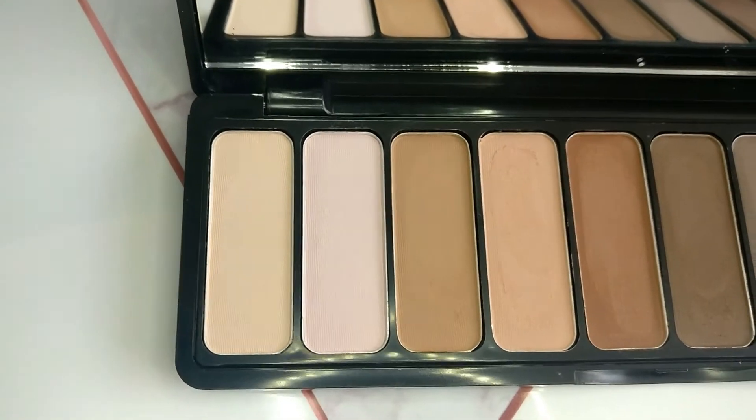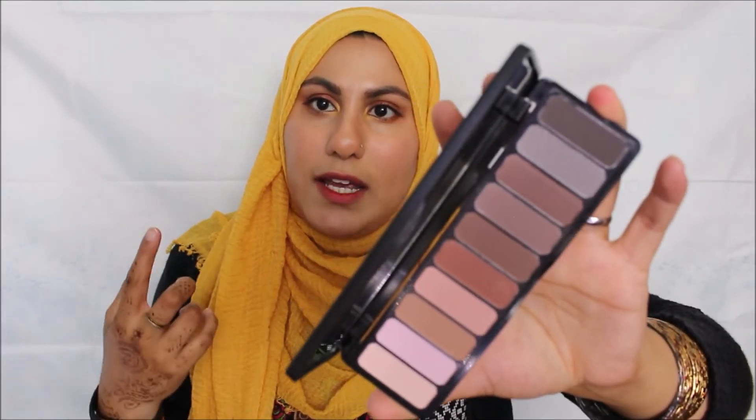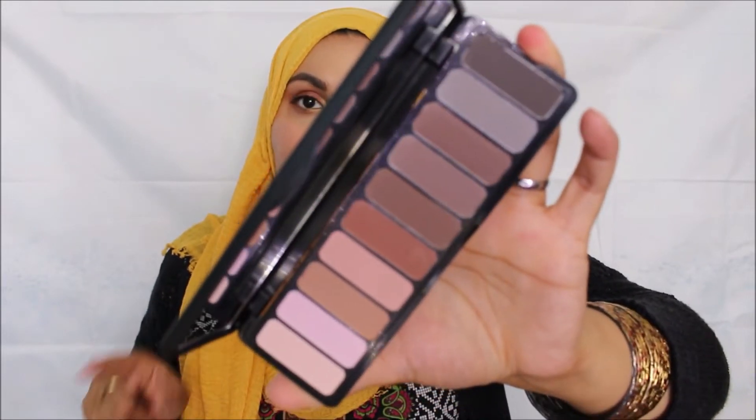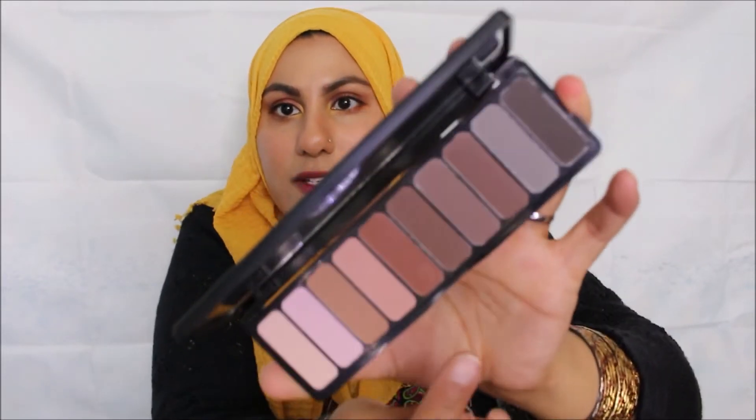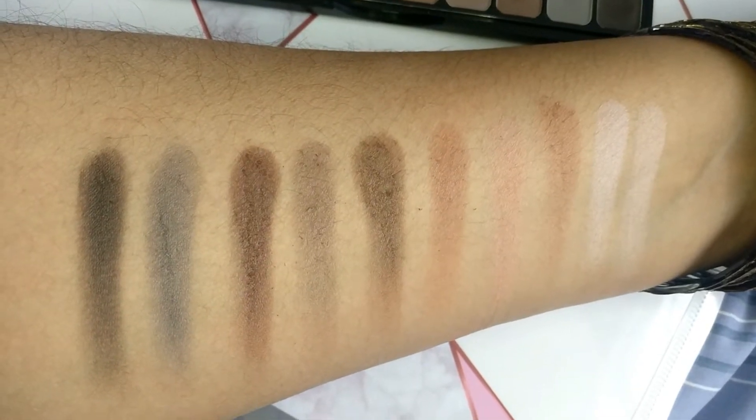That looks so pretty! I'm not a huge fan of using purely matte palettes because I like a bit of sparkle, but I have tried it once and loved it. I can't wait to use this palette. Let me swatch it — oh, it's a beautiful neutral palette. The eyeshadows are super soft. Emily Noel has raved about this palette, and wow, it's so smooth and not chalky at all. I can't wait to use that.